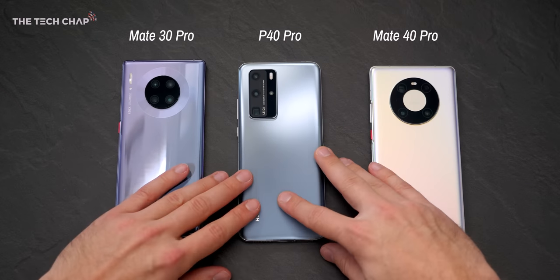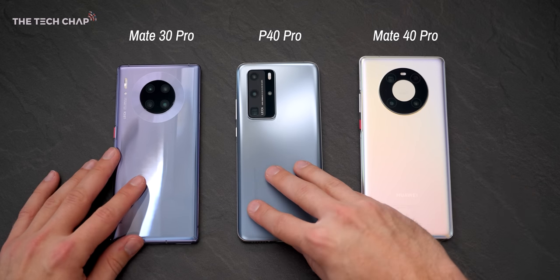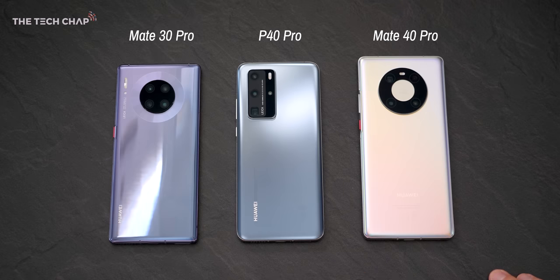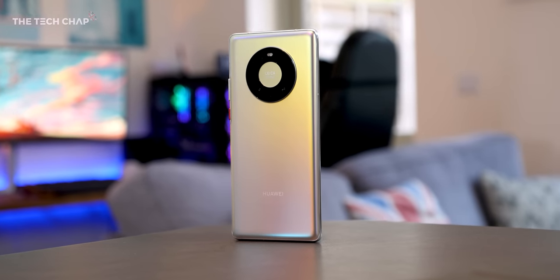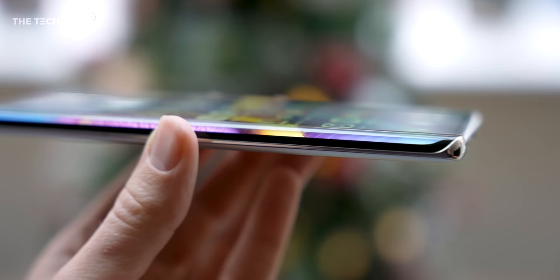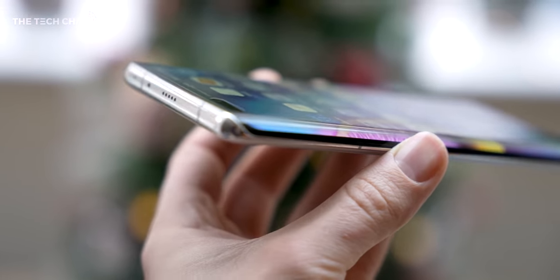First things first, the design. The standout here is that unique space ring on the back, which houses the triple lens camera setup plus the laser autofocus, and also the Leica branding in the middle of the chocolate space donut thing. But it's certainly eye-catching. The mystic silver color gives that sort of pearlescent look as the light hits it, and the super curvy horizon display just oozes premium-ness.